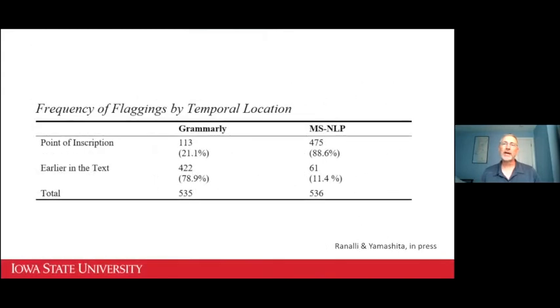As regards the timing of feedback, in the second study we had 20 student writers write two short essays, one in each feedback condition. We found big contrasts: most of Grammarly's feedback was provided after a delay, with just about 20% appearing at the point of inscription. By contrast, with MSNLP almost 90% of the flaggings appeared almost instantaneously right where the cursor was, because the checks MSNLP performs are much simpler and are run on the user's local machine rather than remote servers.